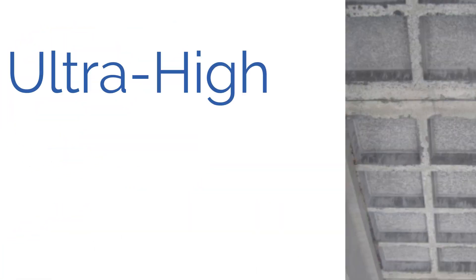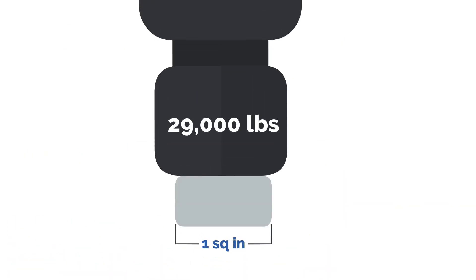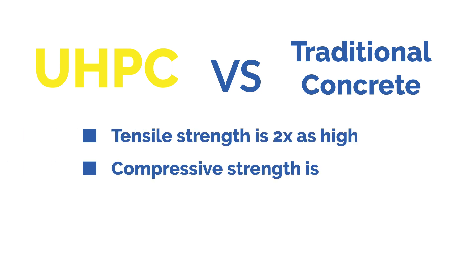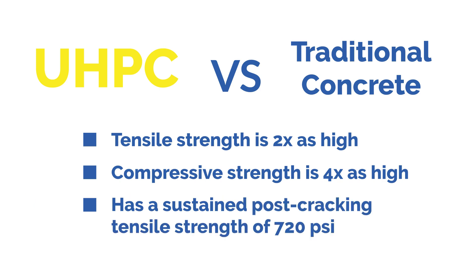UHPC, or Ultra High Performance Concrete, is a high-strength ductile concrete material with compressive strength of up to 29,000 pounds per square inch, or PSI, and a tensile strength of about 1,400 PSI. When compared to the performance of traditional concrete, its tensile strength is two times as high, and its compressive strength is four times as high.